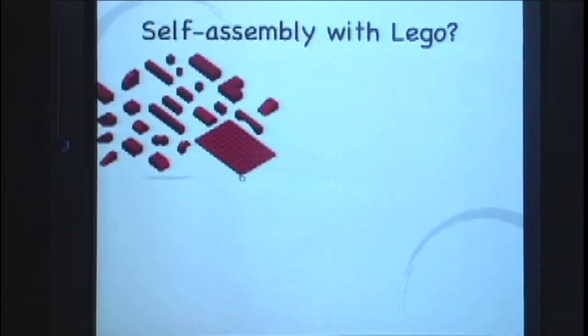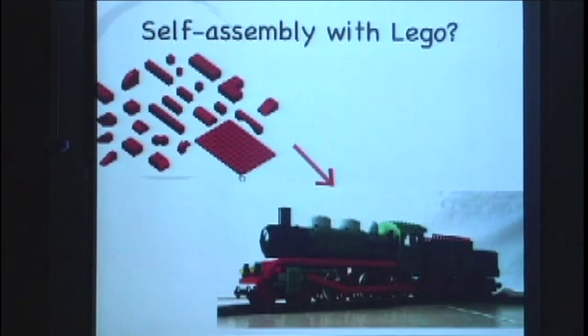It's like taking Lego blocks, putting them in a box, shaking it, and out comes a fully formed train. That's what life is doing all the time, and it's absolutely amazing.